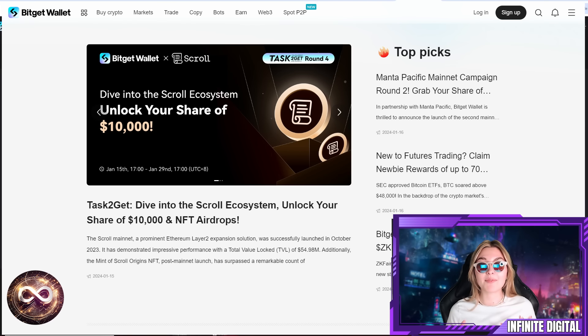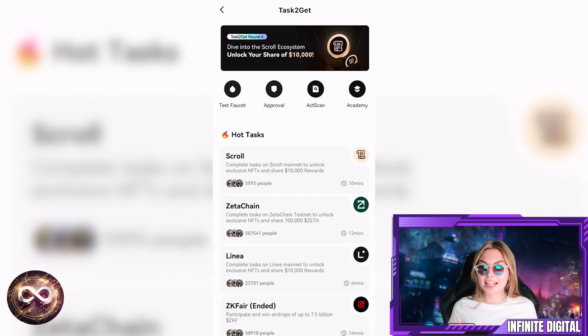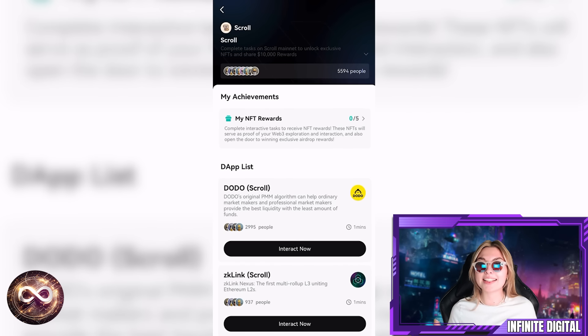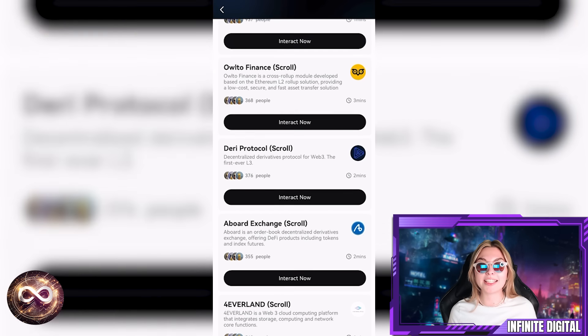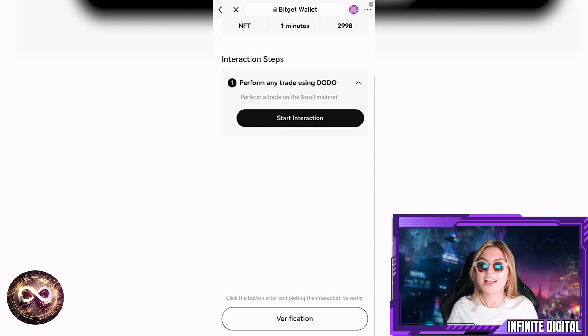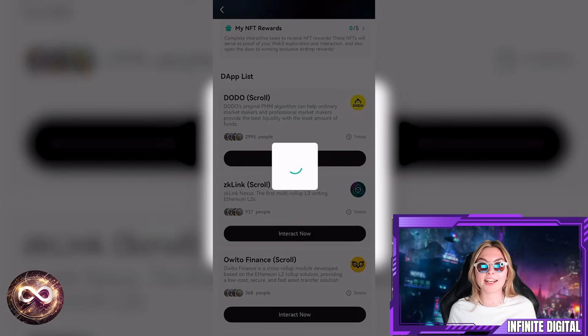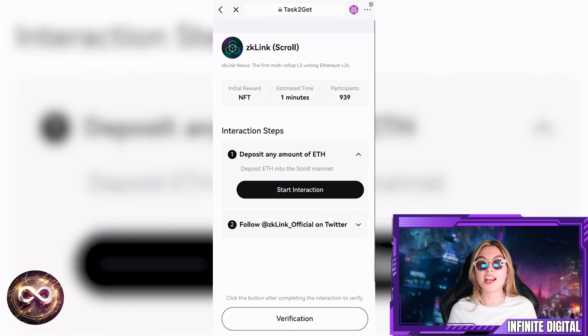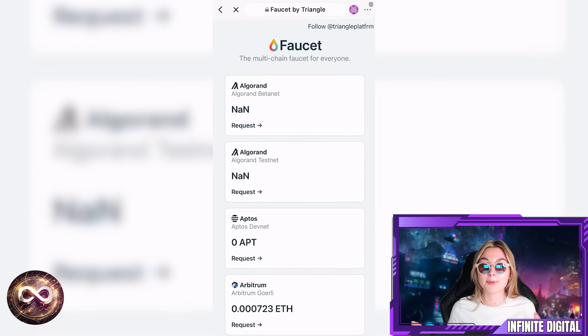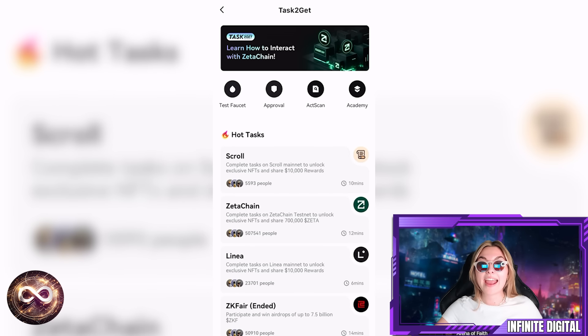Apart from all of that, I have some very exciting news from BitGet wallet: each month, BitGet wallet rolls out two to three hot airdrop events in collaboration with very well-known project partners. These aren't just any airdrops — they are prime opportunities tied with top-tier projects. The highlight is definitely the Task2Get events. Task2Get has already teamed up with renowned projects like ZKFair, Linnea, and Zeta, bringing you some of the best chances to get involved and potentially benefit. So definitely stay tuned to BitGet wallet for these monthly airdrops.